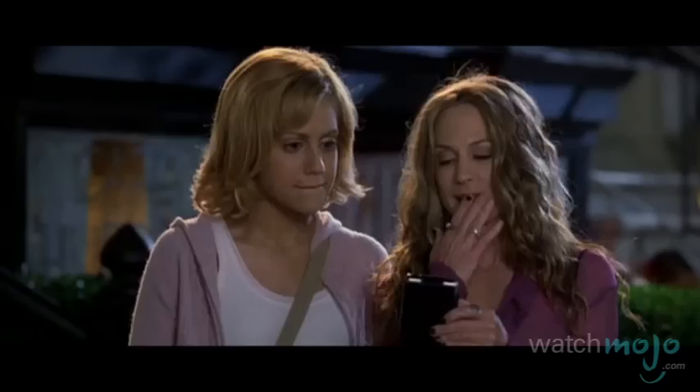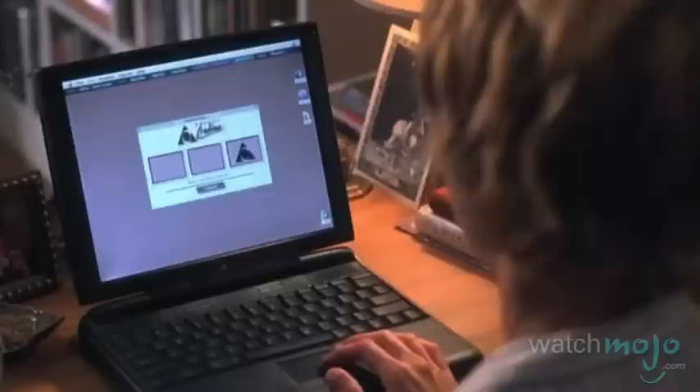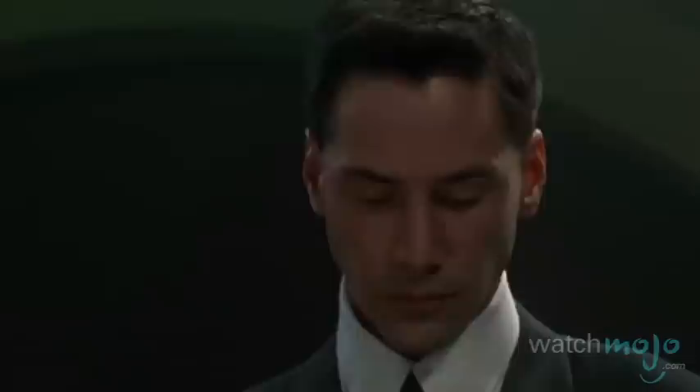Ever feel like your new tech purchase is outdated the second you step out of the store? These devices certainly are. Welcome to WatchMojo.com, and today we're counting down our picks for the top 10 real high-tech devices that appeared in movies but look hilariously outdated today.